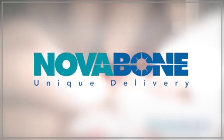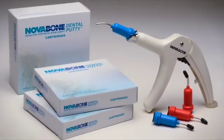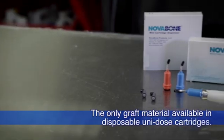Nova bone dental putty is available in multiple delivery mechanisms: clamshells, syringes, and a unique industry-first cartridge delivery system — the only graft material in the world available in disposable unit-dose cartridges.